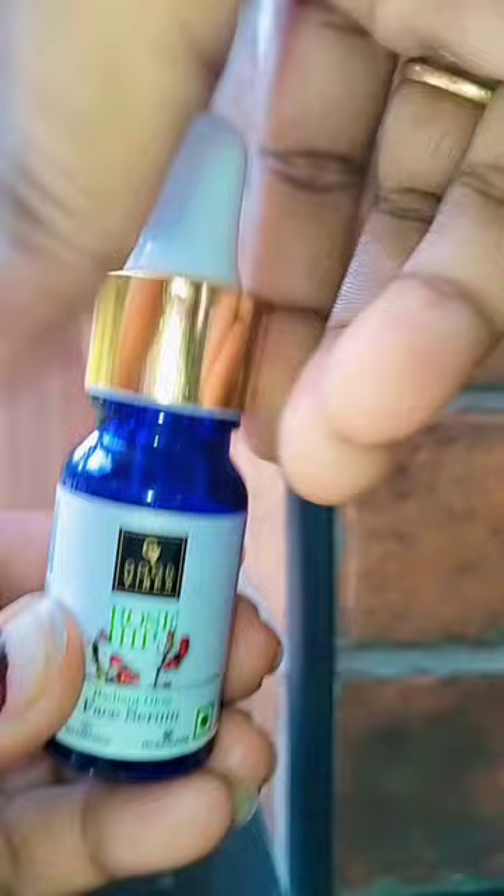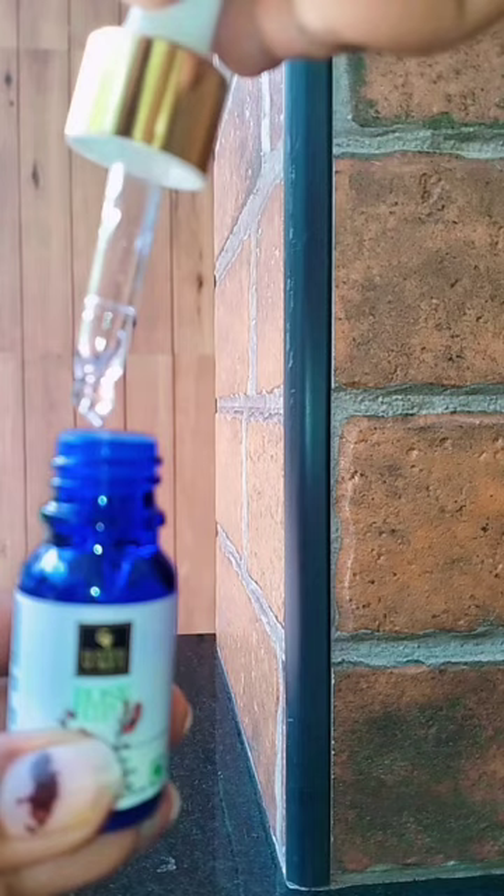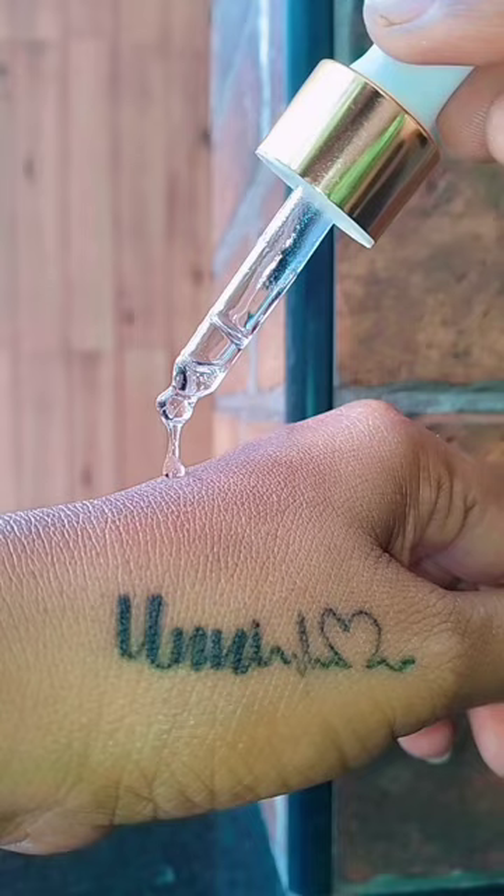Next is Good Vibes — a rosehip face serum and a radiant glow serum. This is a lightweight, non-greasy texture for our skin. The oil blend will enhance our skin. It contains jojoba oil, rosehip oil, almond oil, vitamin E oil, and sesame oil.